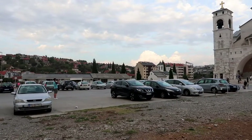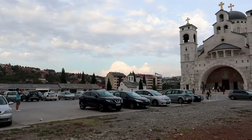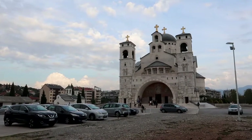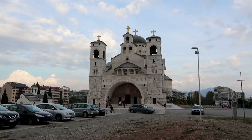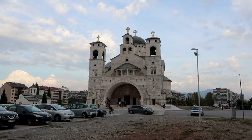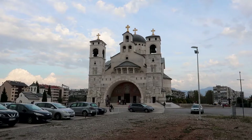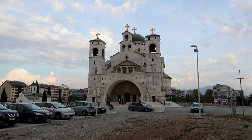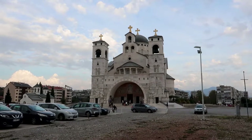I've just walked about 10 minutes on from where I parked the car here in Podgorisa. I've made it to the capital, and this is the Cathedral of the Resurrection of Christ. It's a Serb Orthodox cathedral, and it was built in 1993. It took 10 years to build, so it finished in 2003.